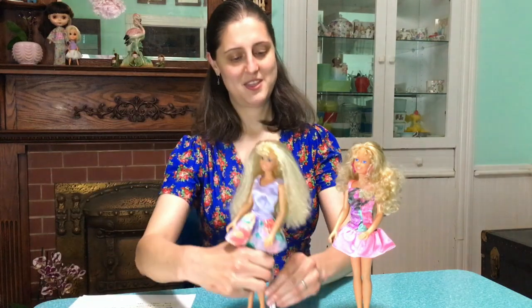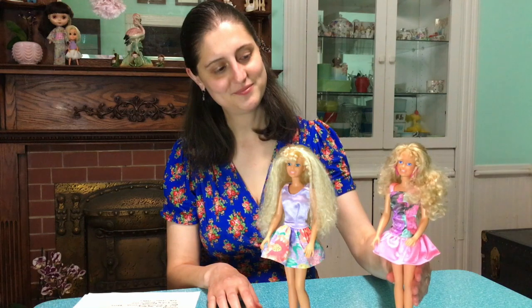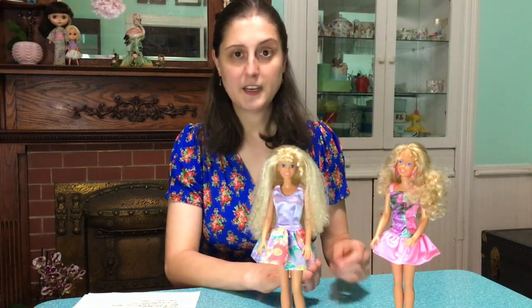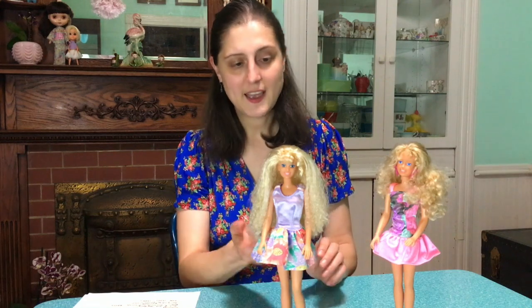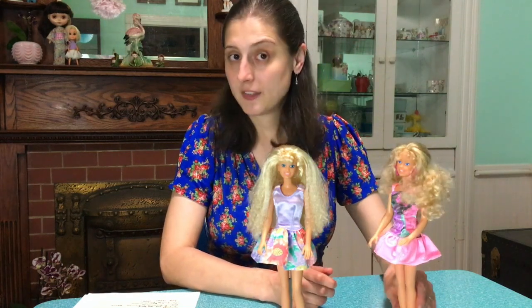The first two I want to show you are Hasbro Maxi. Hasbro Maxi was, of course, produced by Hasbro. This is the 1987 version and this is the 1989 version, marked on the back of their heads accordingly. This is Making Waves Maxi and this is Sun Splash Maxi. They had a surfer girl persona and were made by Hasbro after the gym line had fizzled out, so they're very athletic dolls.